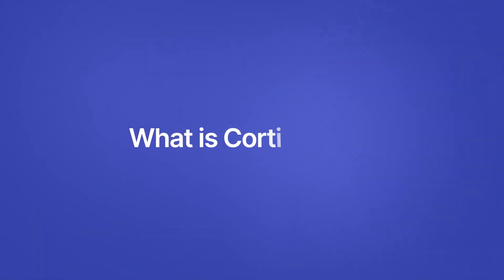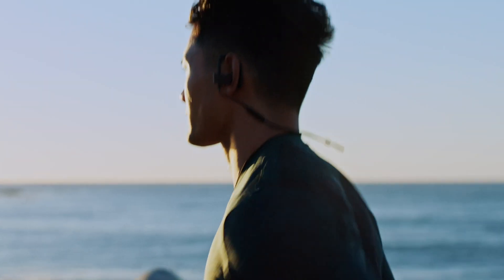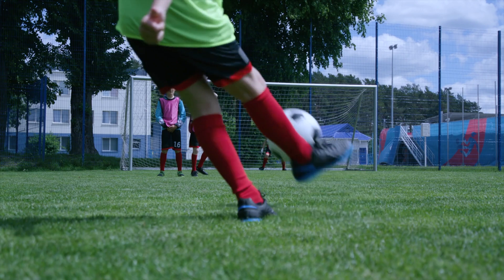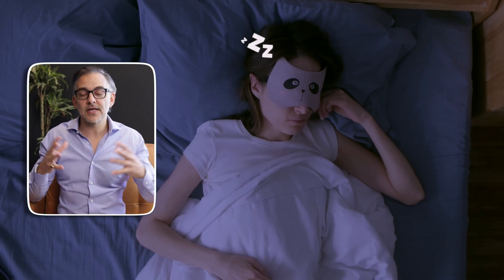First and foremost, what is cortisone? Cortisone is a synthetic corticosteroid. It's something that our bodies naturally make in the form of cortisol, released by our adrenal glands. It helps us be resilient in the face of stress during our days, but ultimately it can shut down reparative processes.